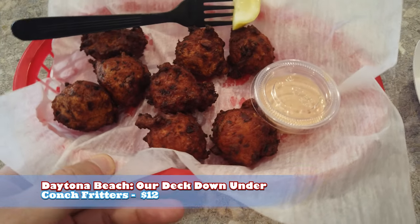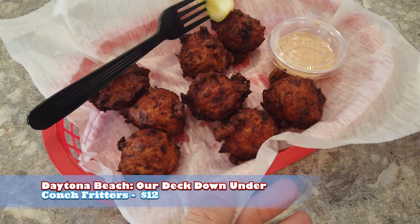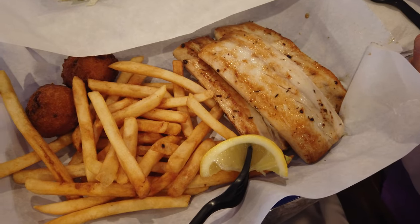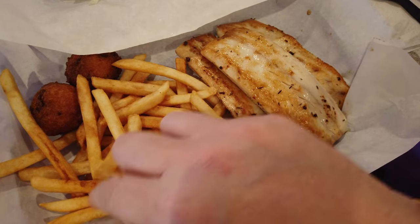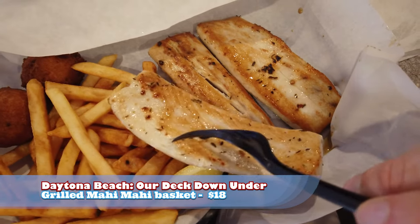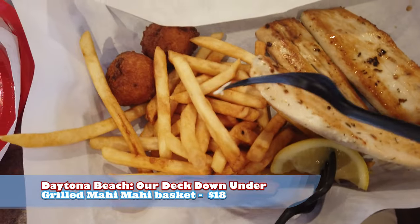Alright, we got us some conch fritters — there's a little appetizer here. They're hot! But good! Really good! They're a little temperature hot so my tongue is a little burned. Alright, here's the spread. This is the portion of Mahi Mahi — three big pieces — with fries and hush puppies.